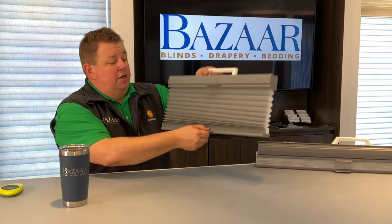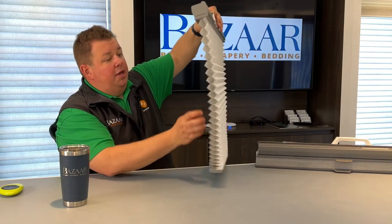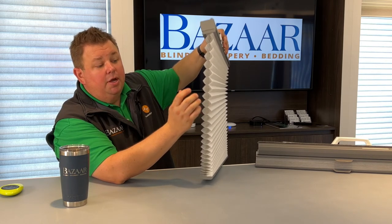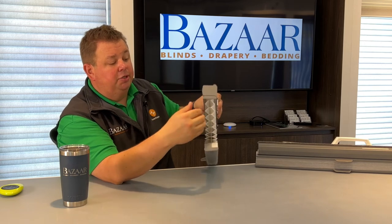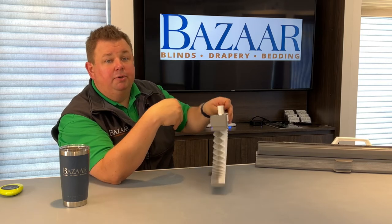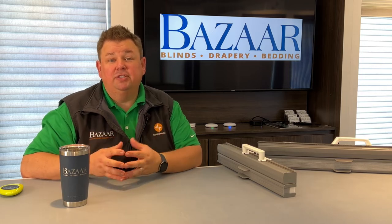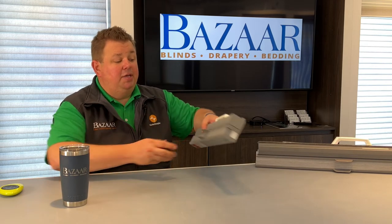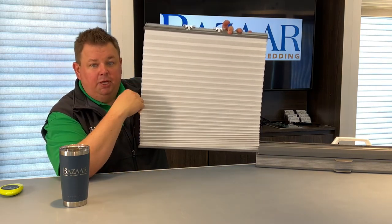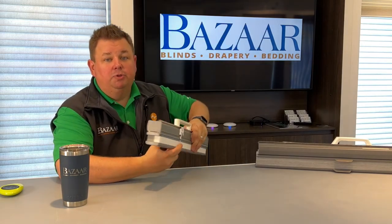The best energy efficient shade on the market is the Hunter Douglas Duet Architella shade. This shade has a cell within a cell, so it has three individual air pockets. These air pockets trap warm air, and the warm air has to get through all three layers before it gets into your home — providing you with a cooler home and the ability to cool it down faster on a warm summer day. Not only will it block the heat, but this white backing will reflect the sun right back out the window rather than letting it be absorbed in your house.